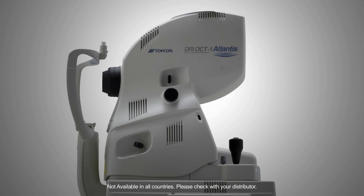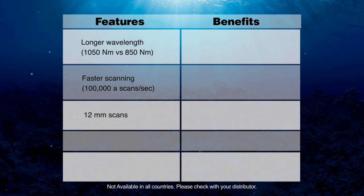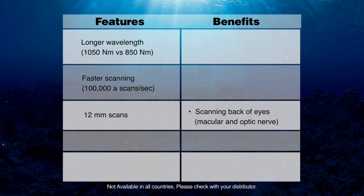The product is called DRI OCT-1 Atlantis. The main differences with Fourier domain technology are that DRI OCT-1 Atlantis uses a longer wavelength — 1050 nanometres versus 850 nanometres — and faster scanning at 100,000 A-line scans per second. We also obtain very long scans: 12 millimetre scans as opposed to 6 millimetre scans. This gives a significant advantage when scanning the posterior pole, because in a single image we can assess both the macula and the optic nerve.